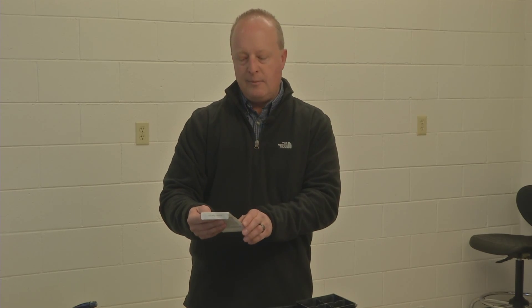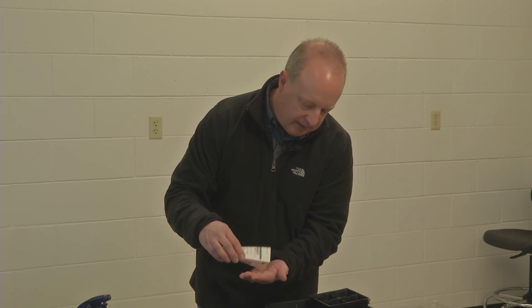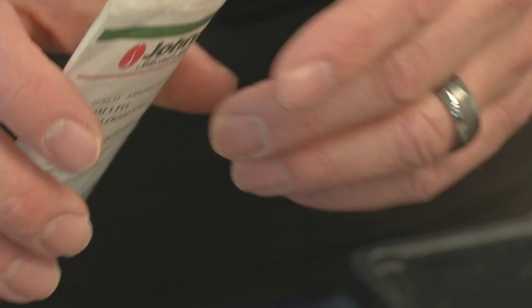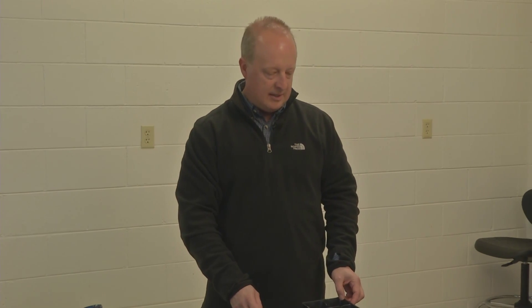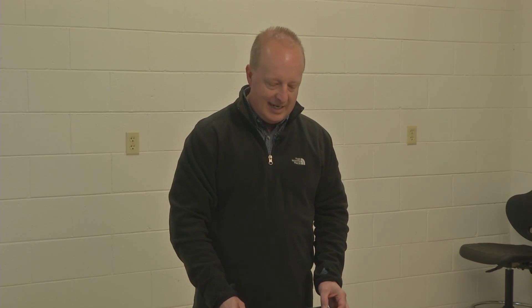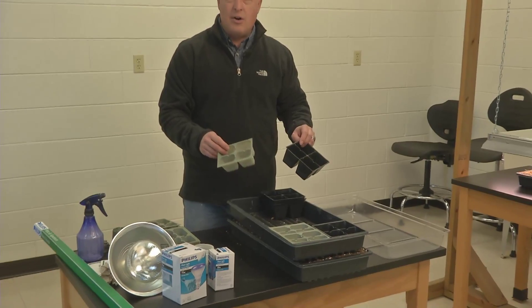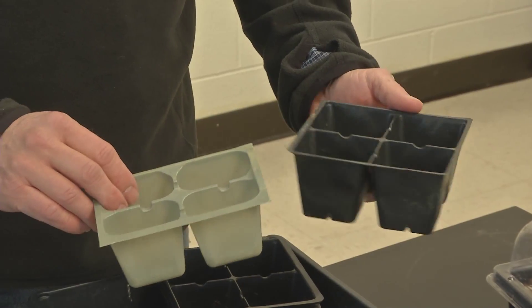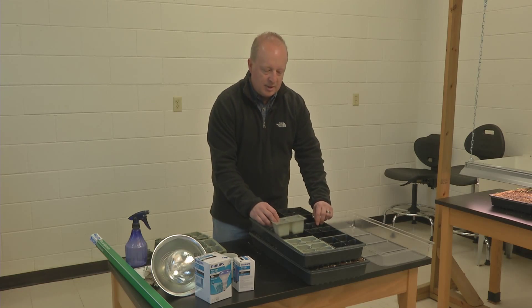Today we'll talk about some of the things you need to get your seeds started properly and have the best luck with plants for your garden. Seeds come in all different shapes and sizes. Here are some lettuce seeds that are very small, but these are covered with clay — called pelleted seeds — and they're a little larger, giving you the ability to seed them a little easier. We also have things like tomatoes. This is an heirloom variety called Cherokee Purple — fairly small seeds, but by starting them yourself, you have the ability to grow a variety you might not find at your garden center.